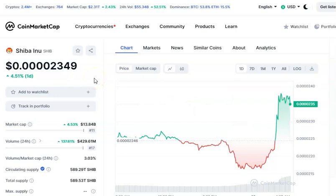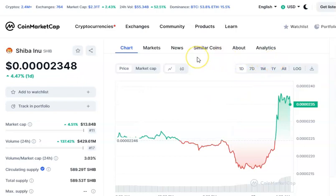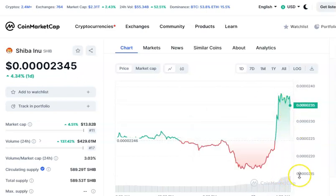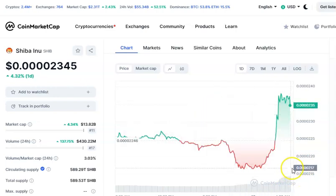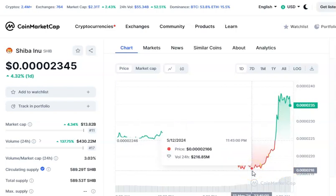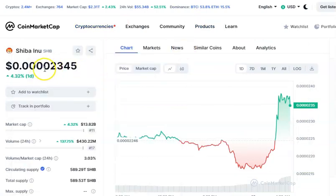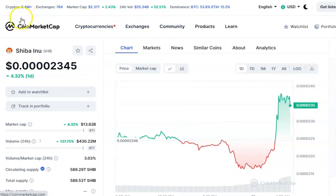We're roughly about six to seven percent from hitting that 0.000025 level where we need to bust through that channel. Keep an eye on Shiba Inu today and over the next couple of days to see if it does indeed break through that channel or if we get rejected again. If we get rejected and break below 0.0000216, you could see 0.0000175 and then 0.0000150. But the big thing is if we can continue to go higher and hit through that 0.000025 level, that'll be huge for Shiba Inu.